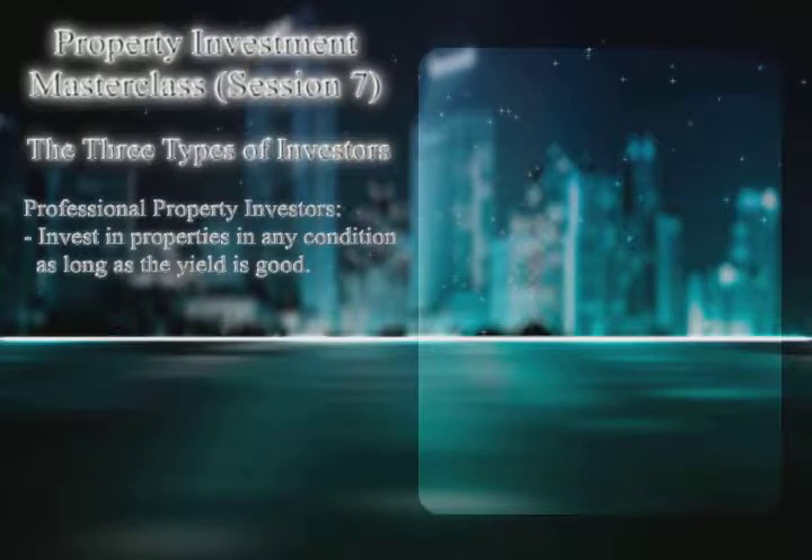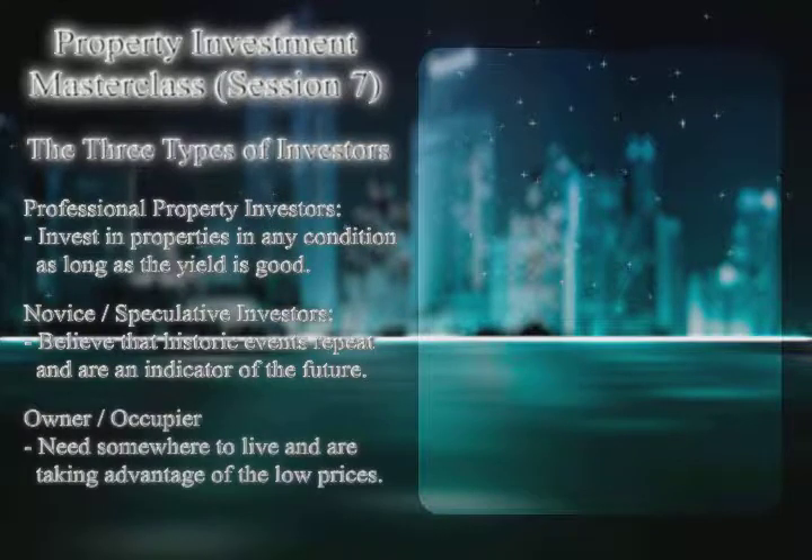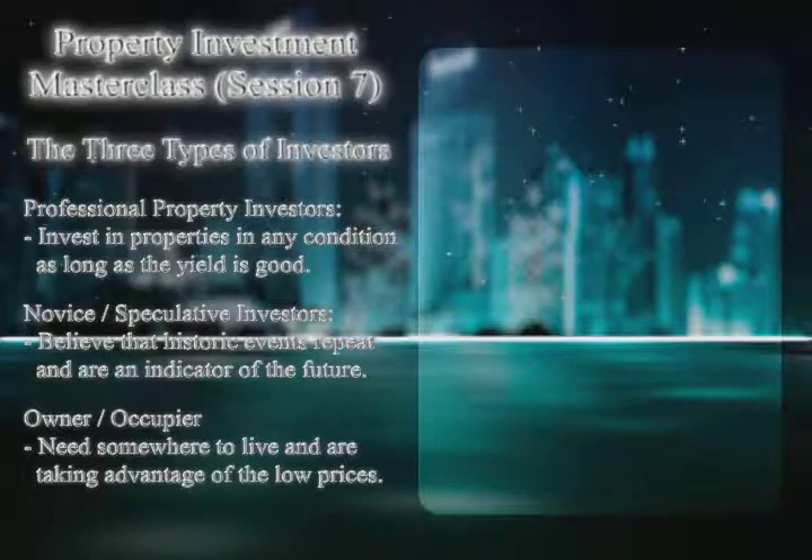I've split everybody into three categories: category one — professional property investors; category two — novice or speculative investors; and category three — owner-occupiers. Professional investors invest in any condition regardless of whether prices are rising or falling, as long as the yield is good. Novice investors buy because prices are rising and believe historical trends will continue. Owner-occupiers are simply choosing somewhere to live, but also buying because waiting will cost them more.